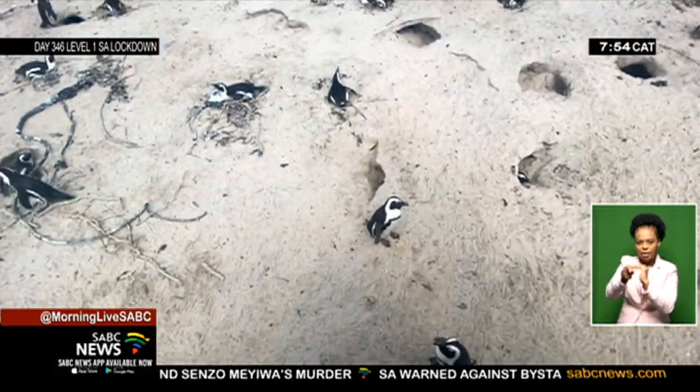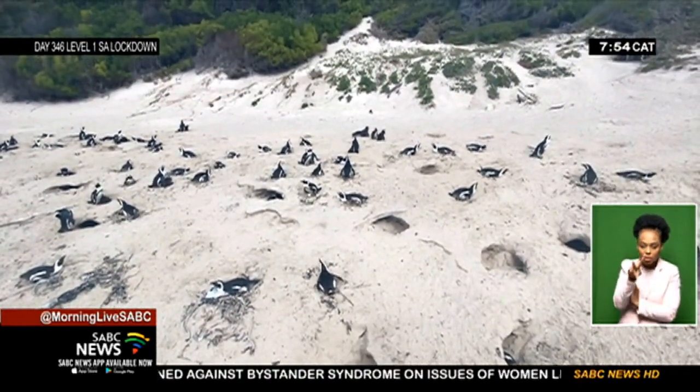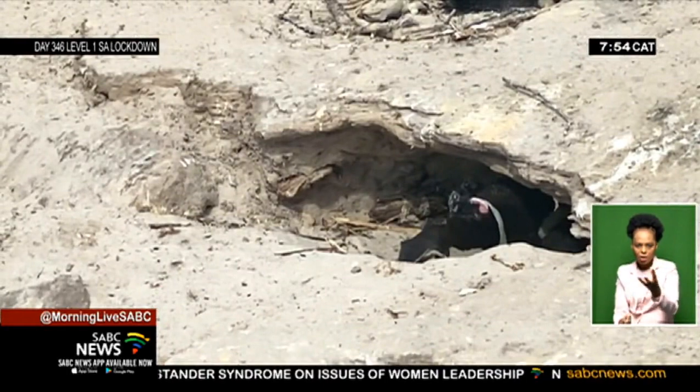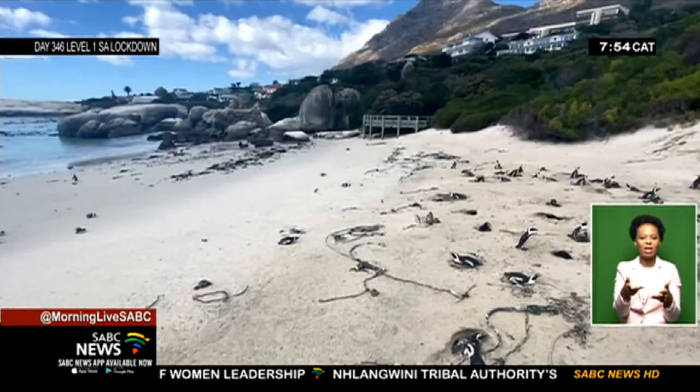The nest boxes did particularly well in protecting the penguin chicks from winter extremes. You can see that a lot of the natural nests here on the beach have started collapsing, and when there are storm surges, these nests become flooded and they collapse, and the chicks and eggs can be lost.